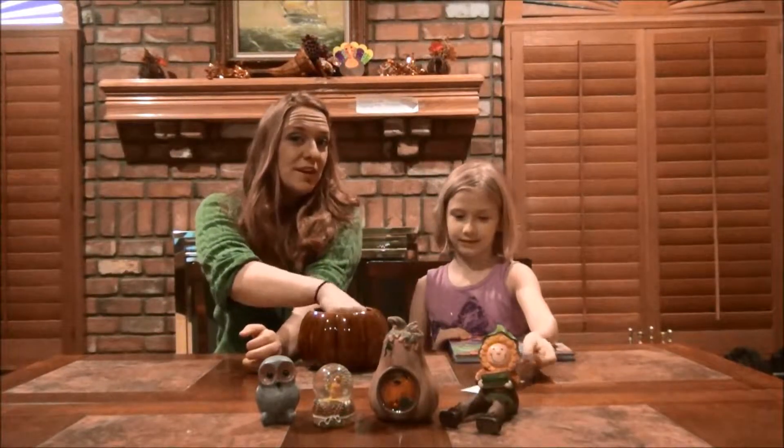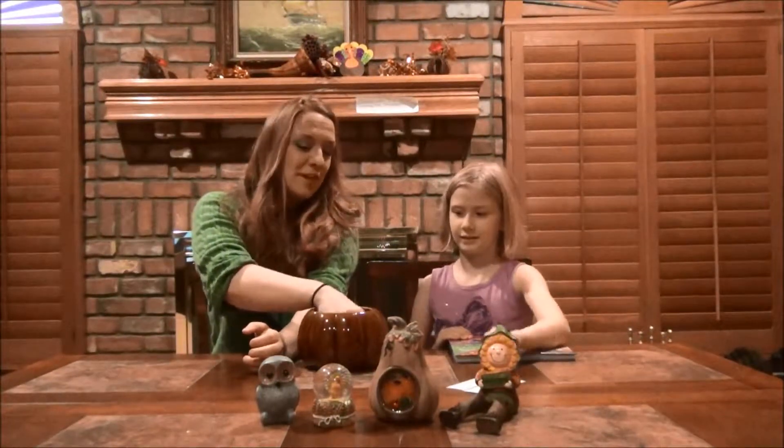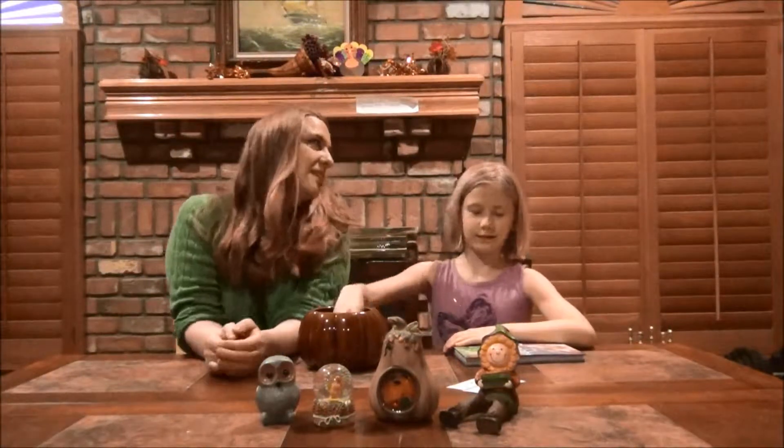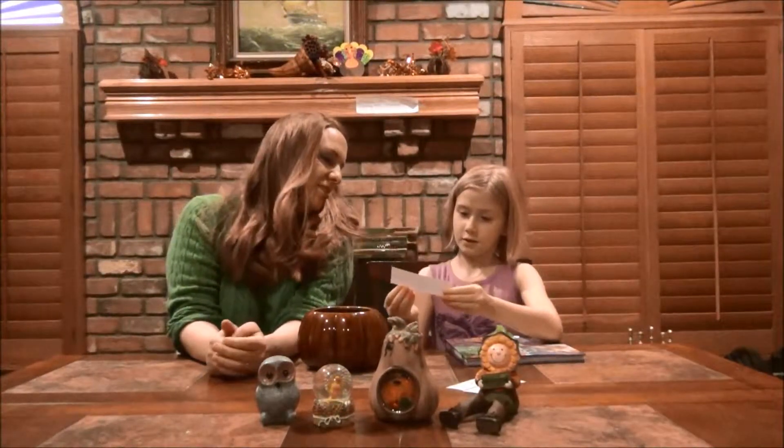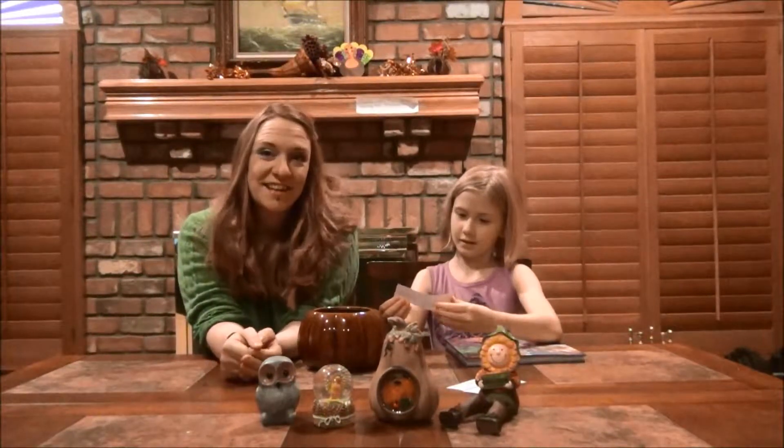And the final winner for our giveaway of Explorer Lab is... Rosalinda H. Congratulations!